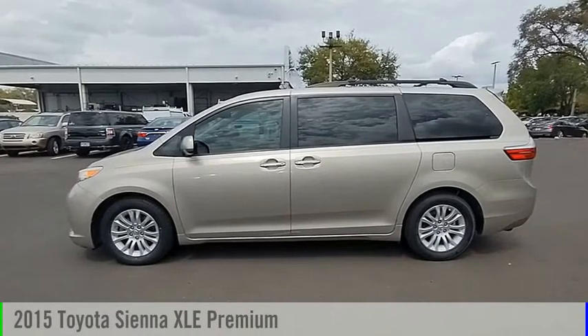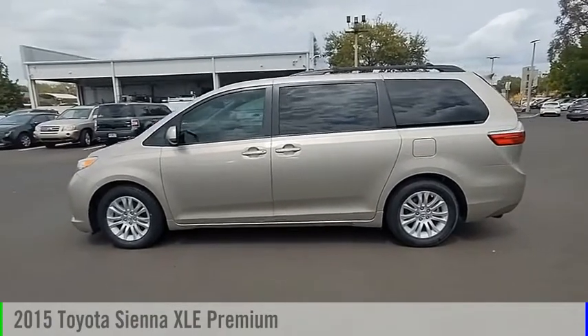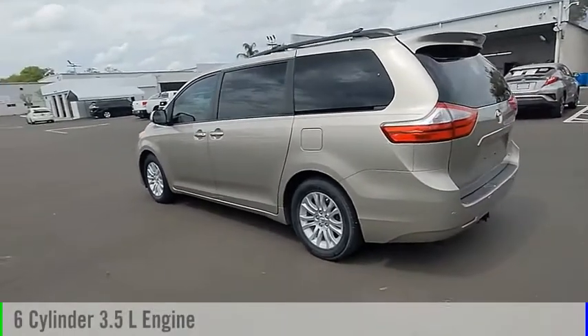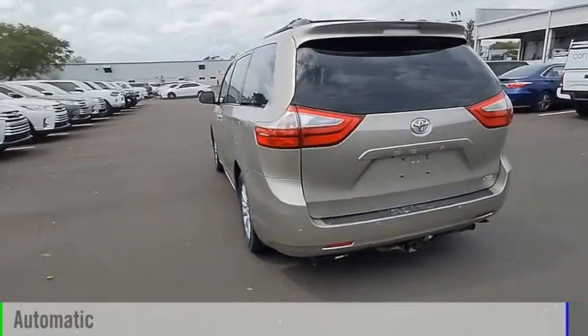We are pleased to show you the 2015 Sienna. This vehicle is powered by a front-wheel drive, 6-cylinder, 3.5-liter engine and comes with an automatic transmission.